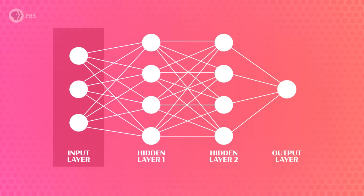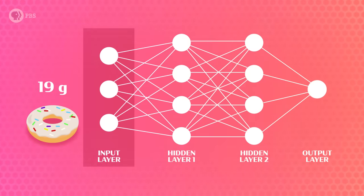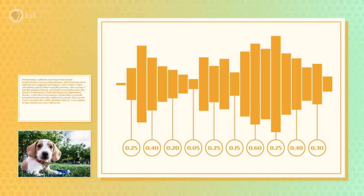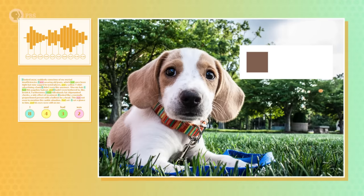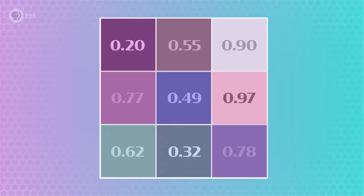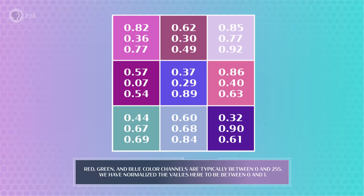The input layer is where the neural network receives data represented as numbers. Each input neuron represents a single feature, which is some characteristic of the data. Features are straightforward if you're talking about something that's already a number, like grams of sugar in a donut. But just about anything can be converted into a number. Sounds can be represented as the amplitudes of the sound wave. Words in a paragraph can be represented by how many times each word appears. Or if we're trying to label an image of a dog, each feature would represent information about a pixel — a number representing how bright a pixel is for grayscale, or three numbers for red, green, and blue for a color image.